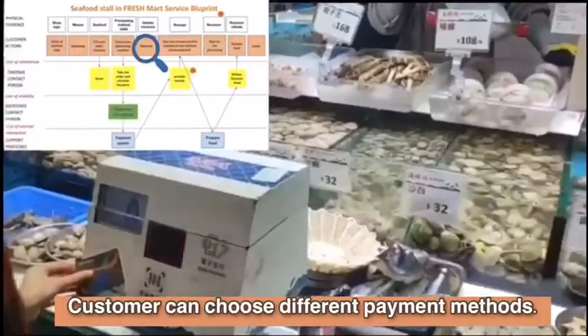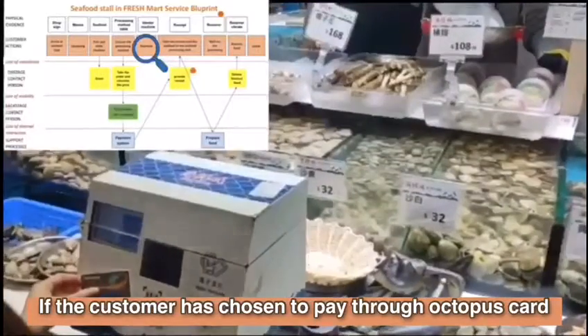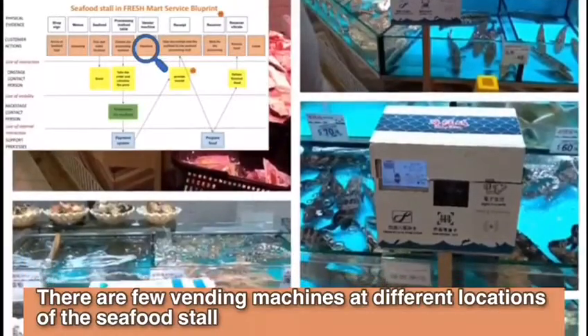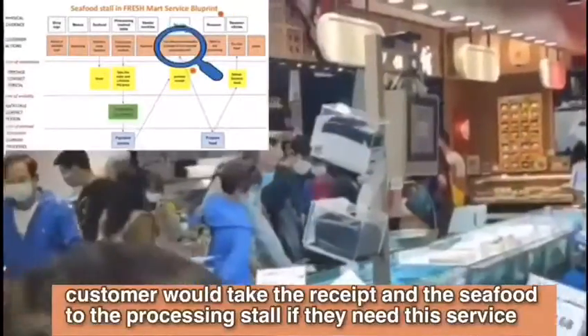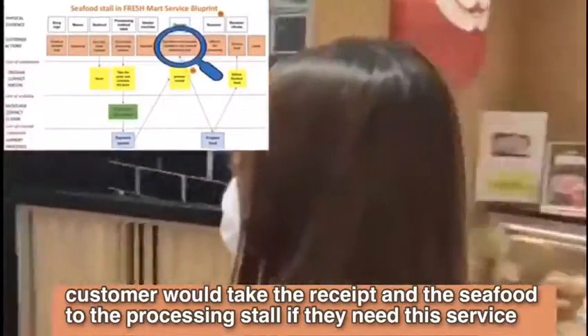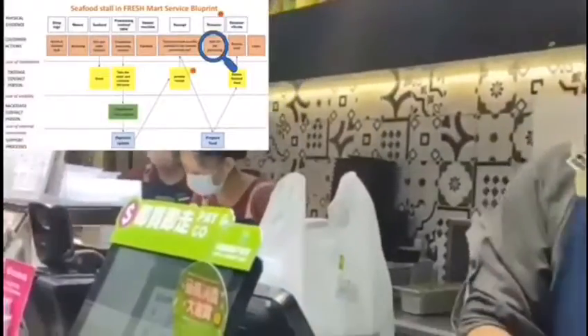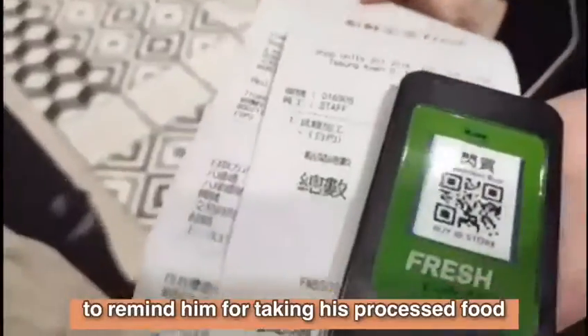Customers can choose different payment methods. If the customer has chosen to pay through an Octopus card, he or she can pay by using the vending machines. There are a few vending machines at different locations of the seafood store. After paying for the seafood, customers will take the receipt and the seafood to the processing store if they need this service. A receiver will be given to the customer to remind them to take their processed food.